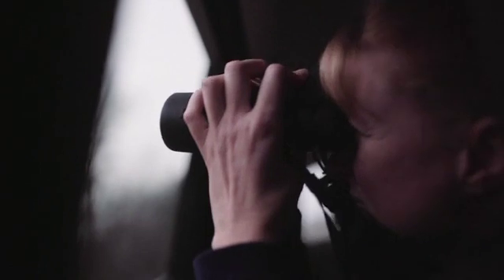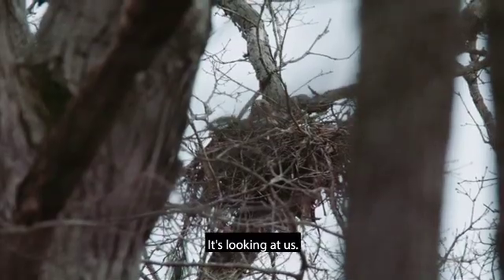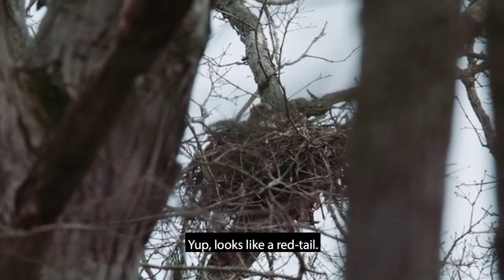I see a tail sticking out there. Oh yeah, it just turned. Looking at it. Looks like a red tail.